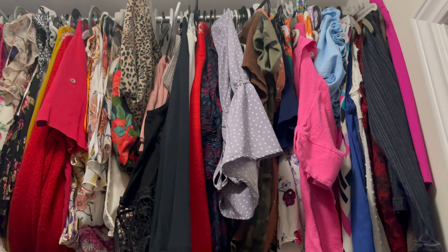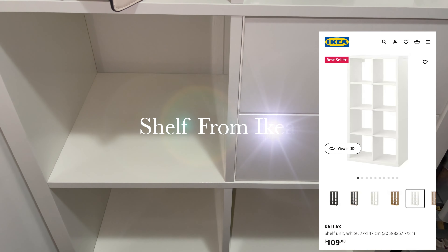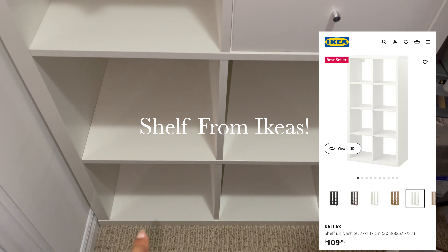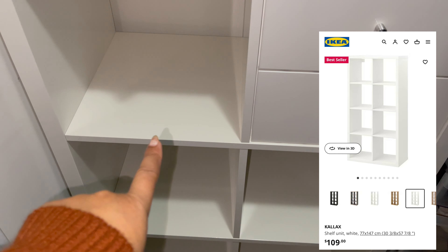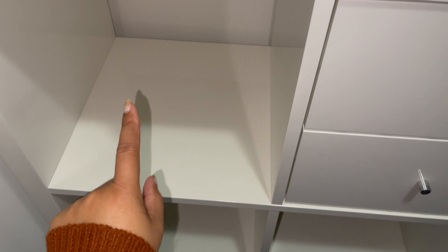Hey guys, I hope you all are doing great. In today's video, I will share some tips and tricks and brilliant ideas which you can use to organize your closet. So let's go upstairs and share how you can organize your small closet.